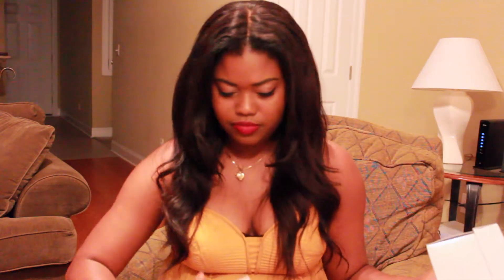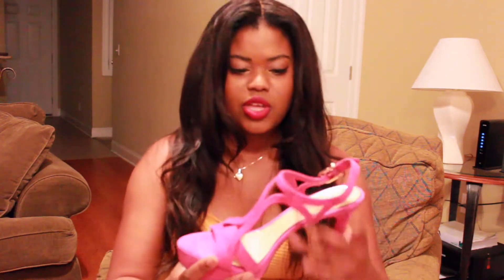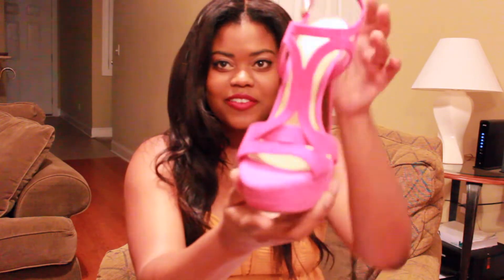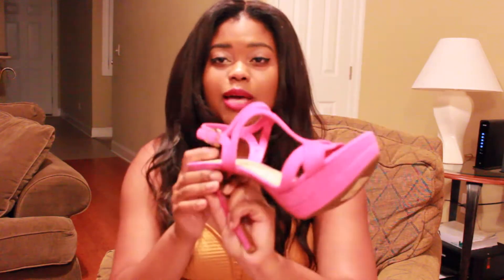The last two things I got are a pair of shoes. I got a pair of Jessica Simpsons and some Jeffrey Campbells. I'm going to show you the Jessica Simpsons first — these are just a cute pink little heel. I really, really like these and they were only like 25 bucks, so I was like, oh yes, I cannot pass these up.